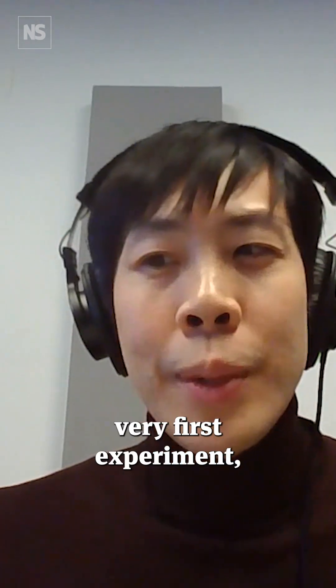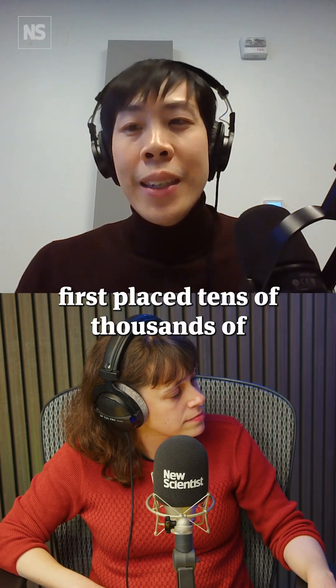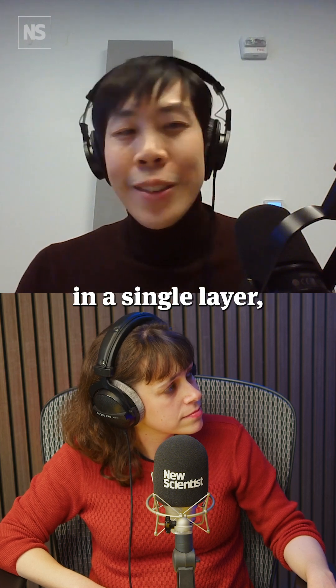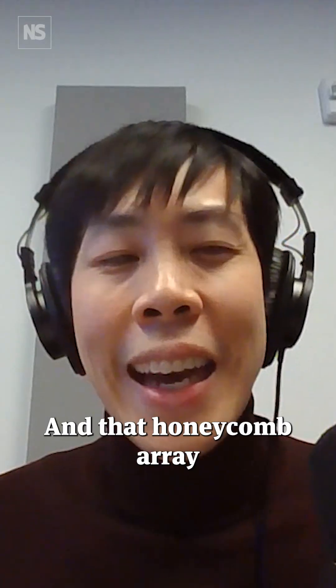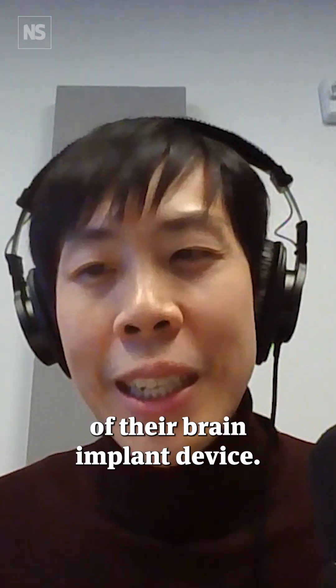For this very first experiment, the Science Corporation team first placed tens of thousands of neurons in individual compartments, all arranged together in a single layer — effectively like a honeycomb array. That honeycomb array of all these living cells is on the bottom of their brain implant device.